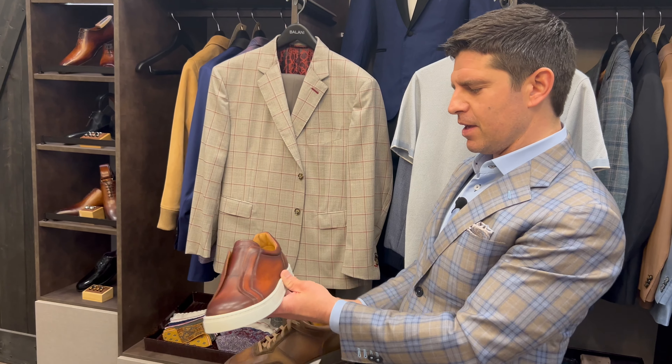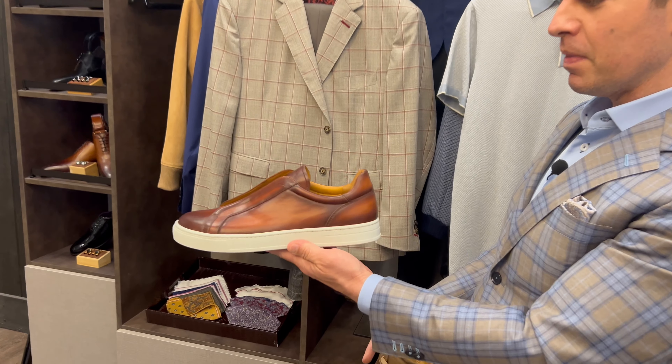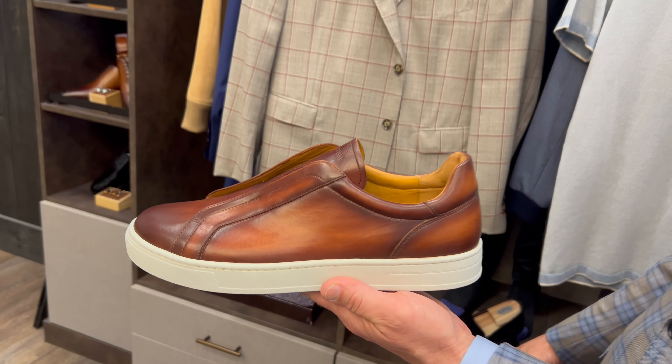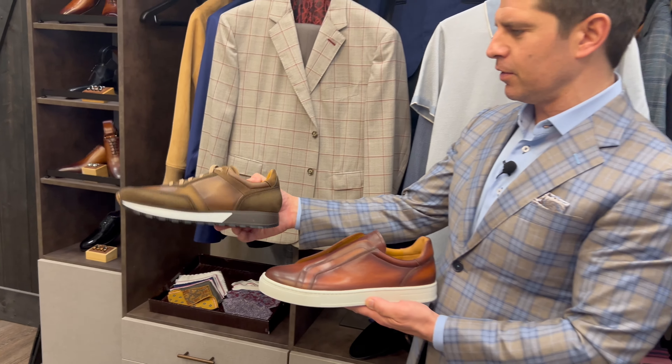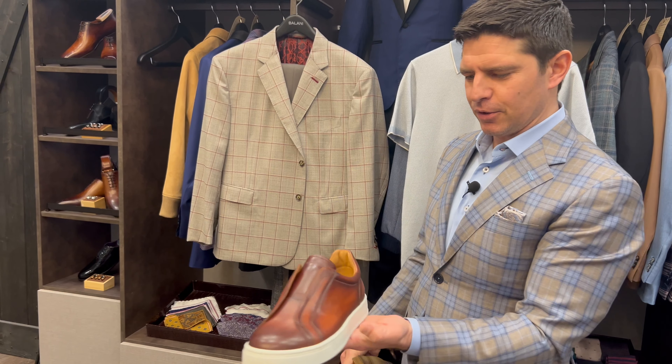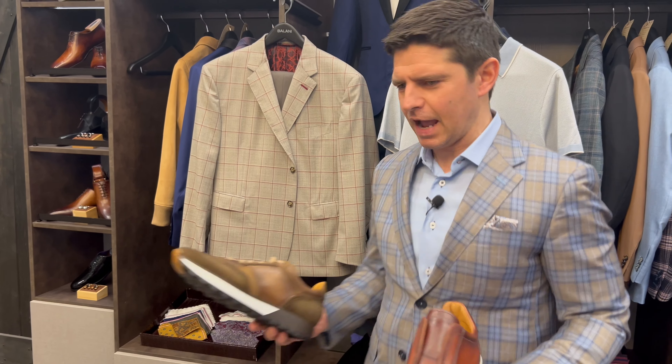Whereas a sneaker like this, because of the pronounced white sole, is going to look a little bit casual if you're pairing it up with a sport coat outfit like this. So again, this is slightly dressier, this is a trainer, and this is your traditional or laceless sneaker that's got a white sole — so that's going to be a little bit more on the casual side.